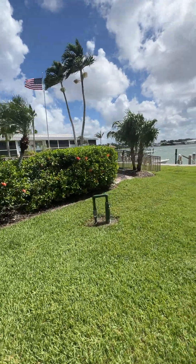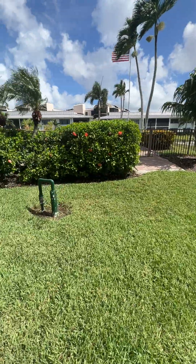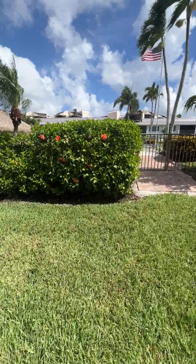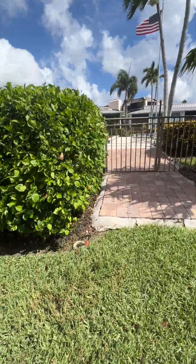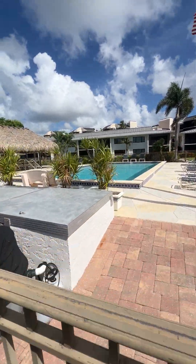These condos have all just been repainted and they have a newer roof as well. There are no assessments that I know of coming up, so it's just your HOA fees you have to worry about.